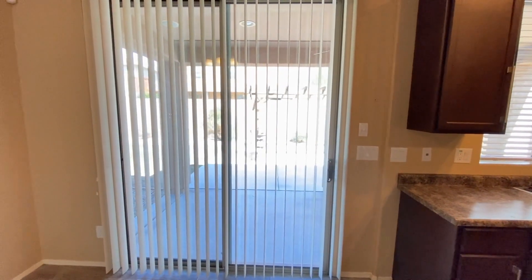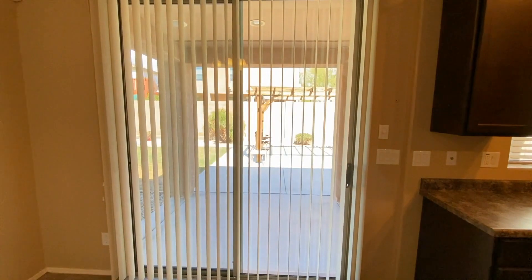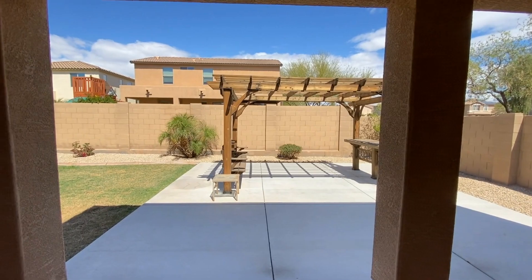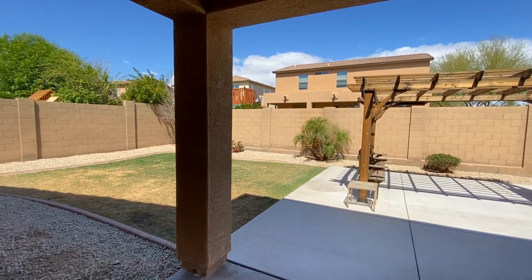Let's take a look at the backyard. Nicely finished backyard, great patio. Back in the dining room.